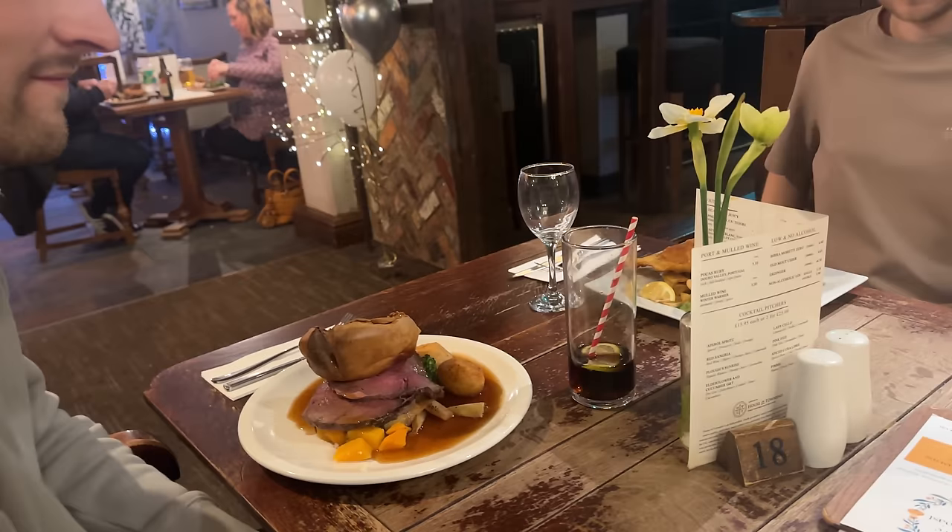I feel like today's vlog has revolved around going for food a lot because we are going out for food again — this time with Jess and Jake, a little double date night at a cute little local country pub. I'm absolutely starving so I cannot wait. Look at this little date night! I've got a fillet burger, a glass of wine, and then Jess and Matt have got roast dinners — they look good — and Jake has got fish and chips.